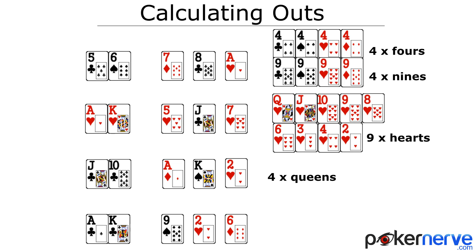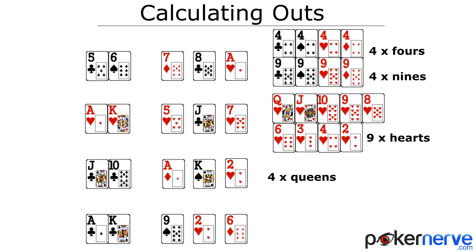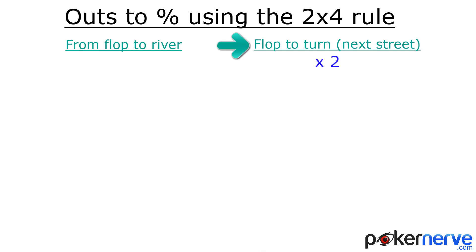Knowing the outs is handy and it's actually a first step to making good decisions with draws, but what percentage is nine outs? There's a very easy process to convert outs to percentages. If you're on the turn — so there's one card to come — you times your outs by two to calculate the percentage. If you're on the flop, you times by four. The only small catch to remember is that on the flop, if your outs are above eight, you need to subtract the difference between eight and the number of outs from the total.